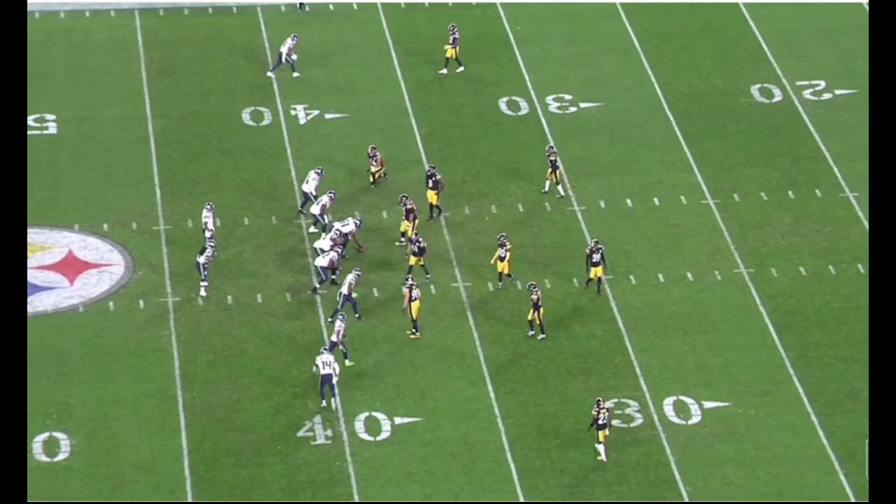Hey everybody, Alex Cazura, SteelersDepot.com, back with some Pittsburgh Steelers tape breakdown and analysis. Good to be back with you guys. It's been a little bit since our last tape breakdown. I was in Mobile, Alabama for the 2022 Senior Bowl. Had a lot of fun down there, a lot of coverage on Steelers Depot about the week that was down in Alabama, but we're back with some Pittsburgh Steelers film room.